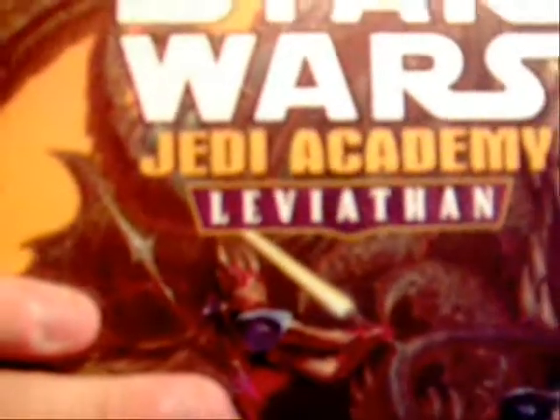Take a look at this comic cover right here. Star Wars Jedi Academy Leviathan takes place about eight years after the fall of the Empire. At this point, Luke Skywalker is a Jedi Master and he's starting to train new Jedi to recreate the Jedi Order. Luke Skywalker is incredibly powerful at this point and a lot wiser than he was when he was younger.